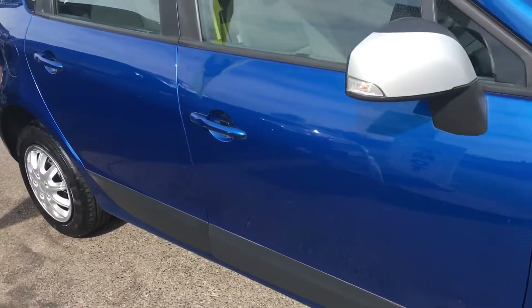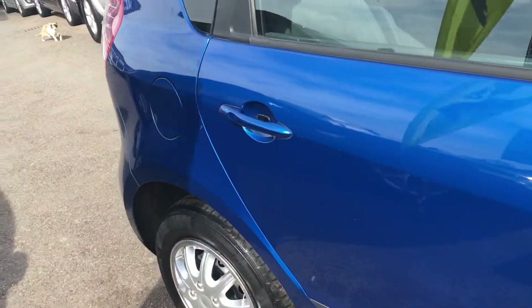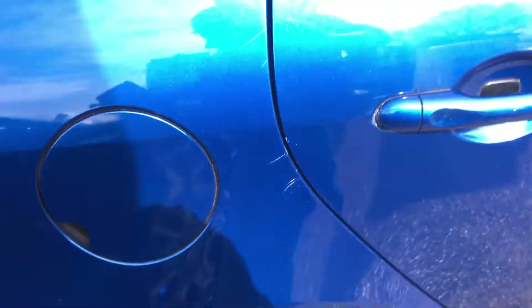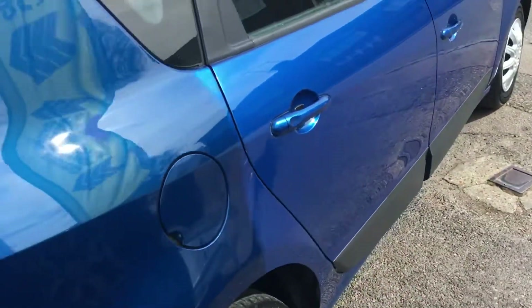Because it's worn very well, I've got to say. A couple of little minor marks here and there — nothing too disastrous.